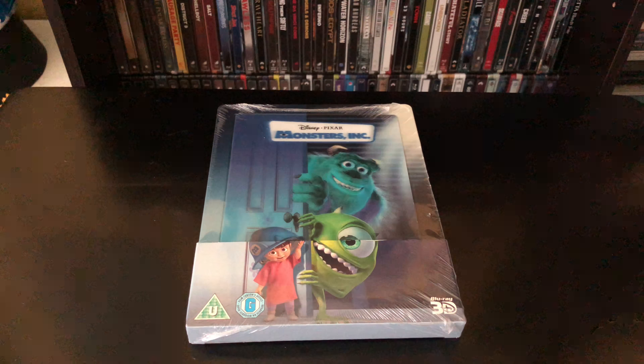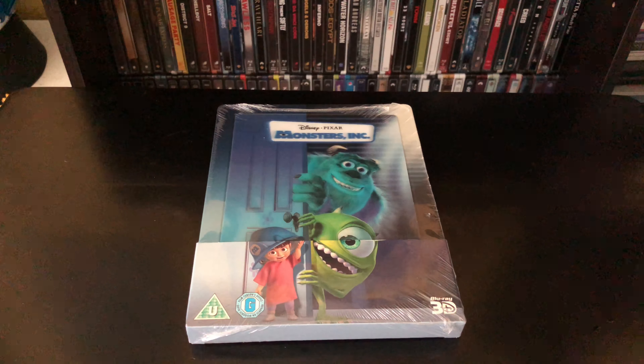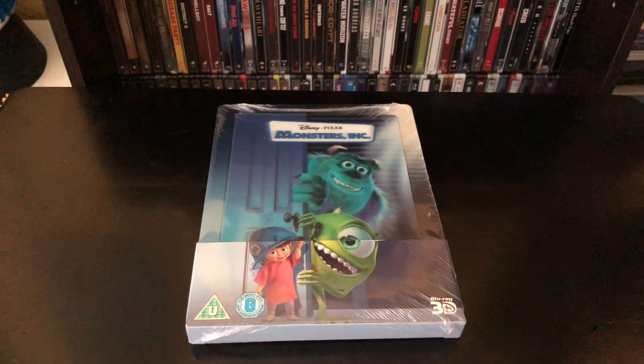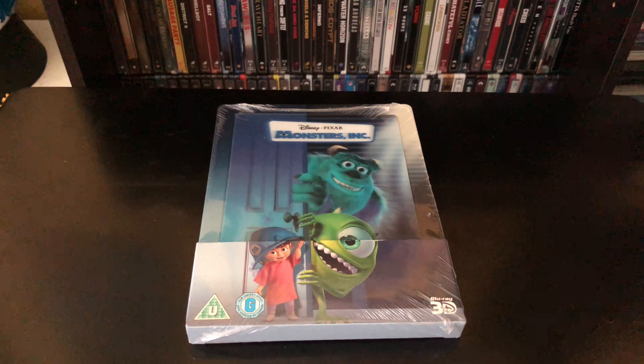Alright guys, Mark the Llama here with another unboxing for you today. This time I have a Zavvi exclusive steelbook — it comes with the Blu-ray disc and the 3D Blu-ray disc, and this is Monsters Inc, just adding more to my collection. It also has that 3D magnet front cover, which is awesome. Let's see if this steelbook is worth picking up — let's get started.